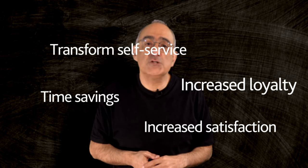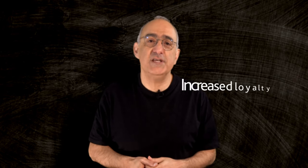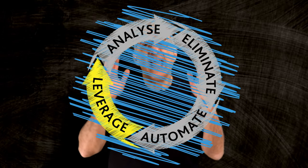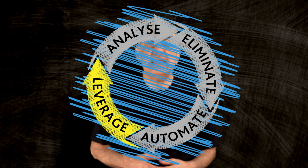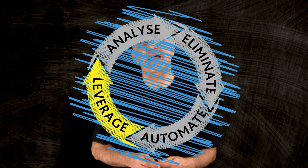By focusing on automating and simplifying important issues, you can transform your self-service strategy and meet the ever-growing expectations of your customers. In the final video of this series, we'll discuss how to leverage high-value interactions to maximize the impact of your customer service efforts.